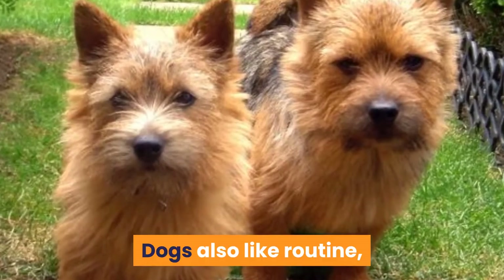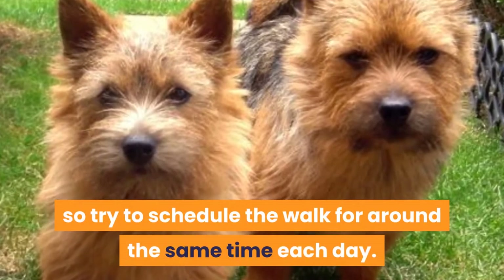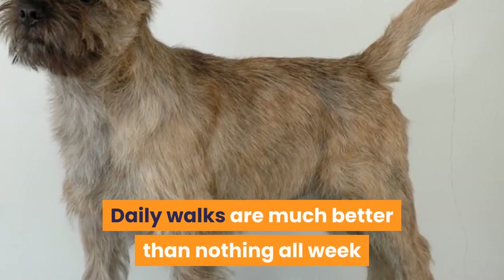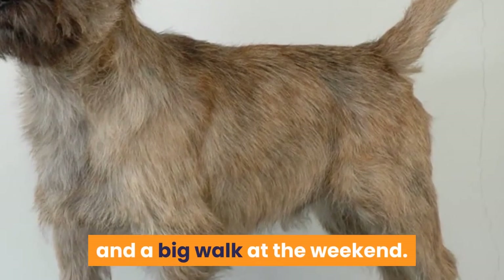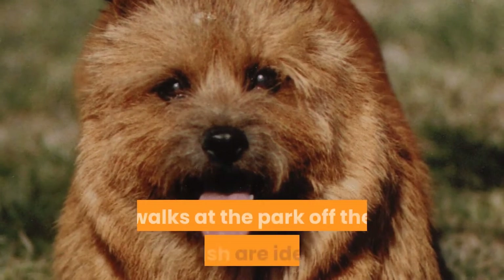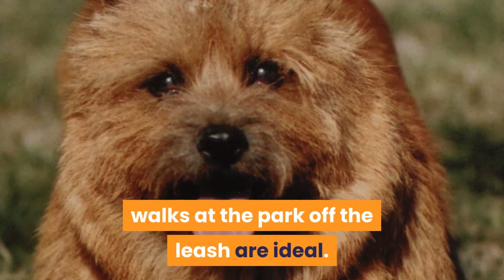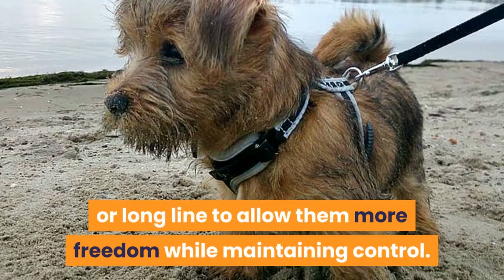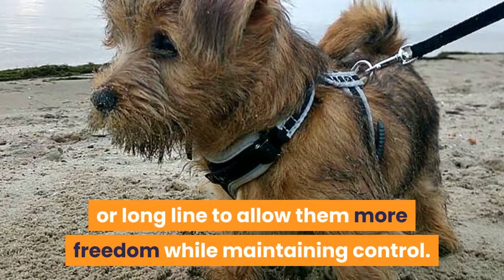Dogs also like routine, so try to schedule the walk for around the same time each day. Daily walks are much better than nothing all week and a big walk at the weekend. If your Cairn Terrier has good recall and comes on command, walks at the park off the leash are ideal. Alternatively, you can use a retractable leash or long line to allow them more freedom while maintaining control.